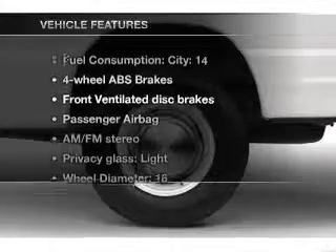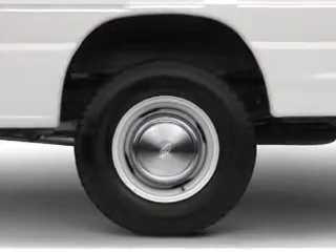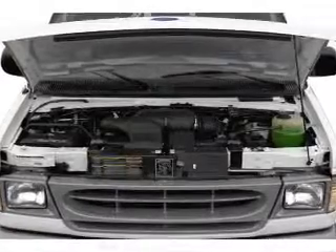With these notable features, you won't want to miss out on the opportunity to own this amazing ride. Air conditioning, power steering, an AM-FM stereo, and an adjustable tilt steering wheel.